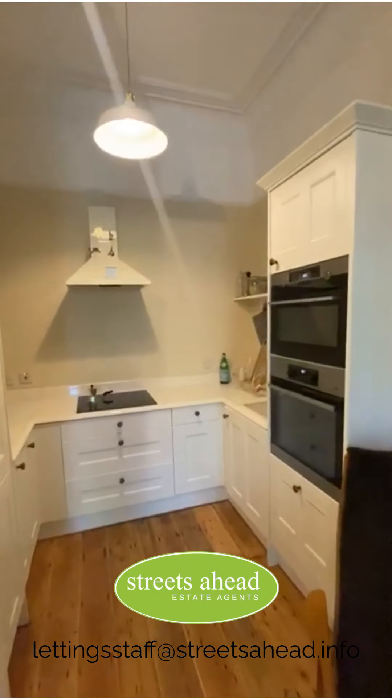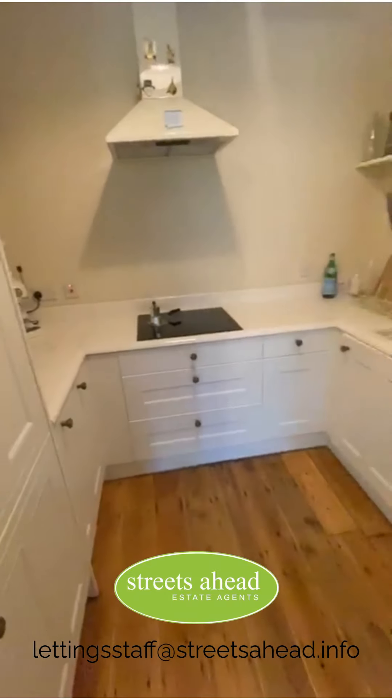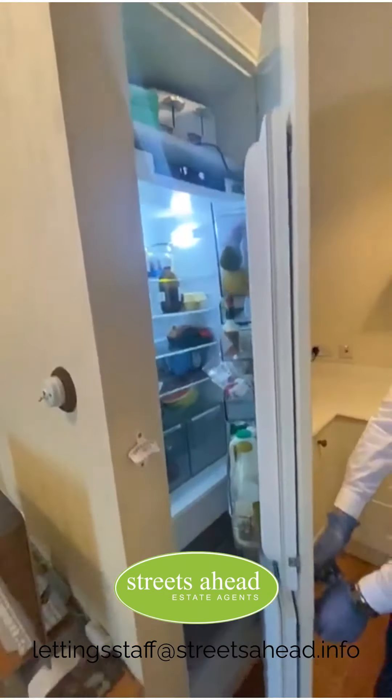You've got pretty much everything you need in the kitchen built in — obviously oven, microwave, and a fridge freezer just here as well. Yeah, all built in.